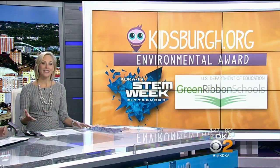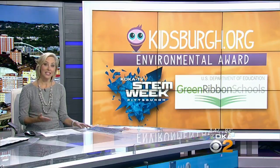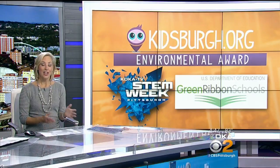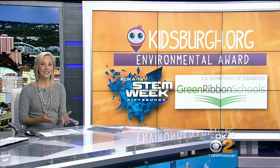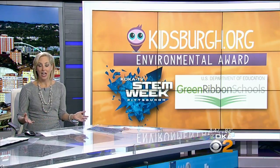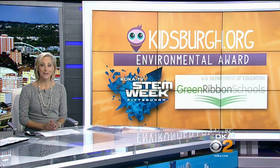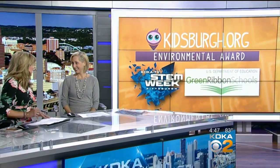You can learn lots of ways to get your kids excited about science on Kidsburg's website and at STEM Fest, which is happening this Saturday at the Mall at Robinson. The free event features hands-on activities for kids of all ages, as well as information for teenagers seeking a career in STEM. KDKA is proud to host STEM Fest from 10 to 5 on Saturday.